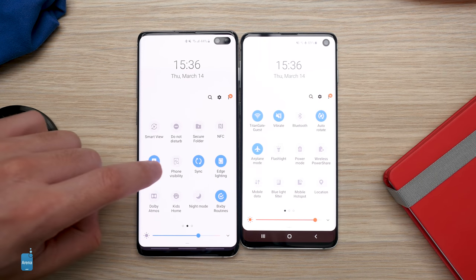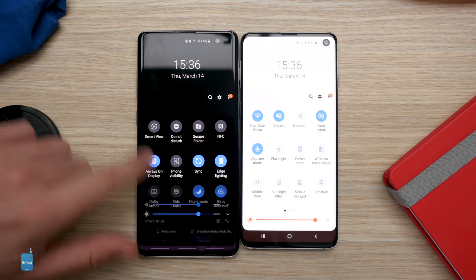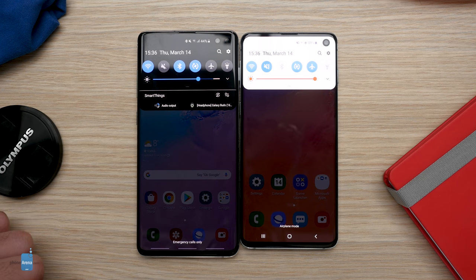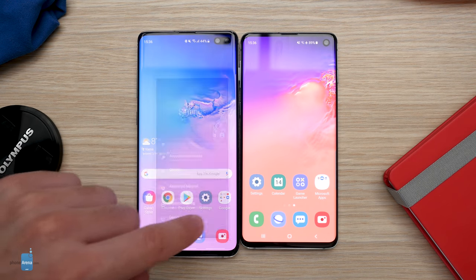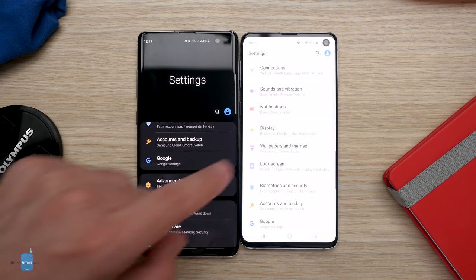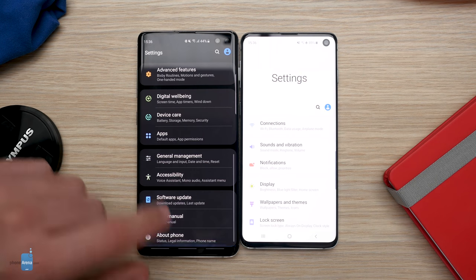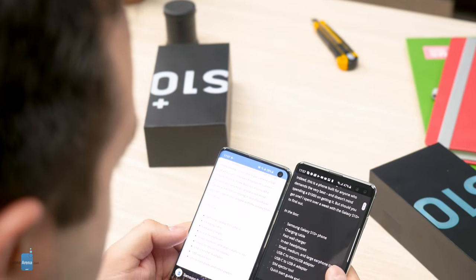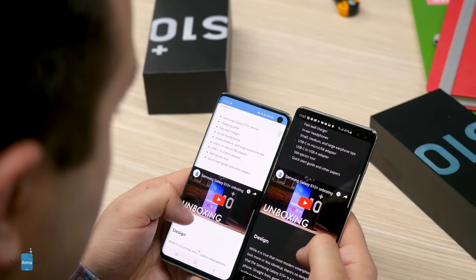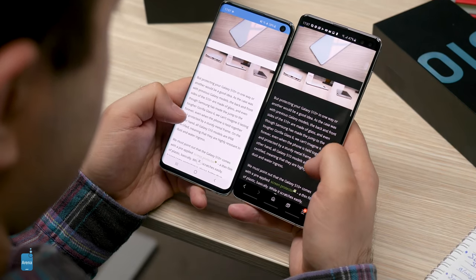Night mode is another much requested feature. Basically, it replaces the white backgrounds in apps with black ones, which doesn't only save battery but also reduces the strain on your eyes when you're using your phone at night. One limitation of night mode is that it only works in Samsung's stock applications — it doesn't affect apps like Gmail or Instagram, for example. But nonetheless, night mode is really nice to have, especially if you prefer Samsung's own web browser, which is compatible with the feature.